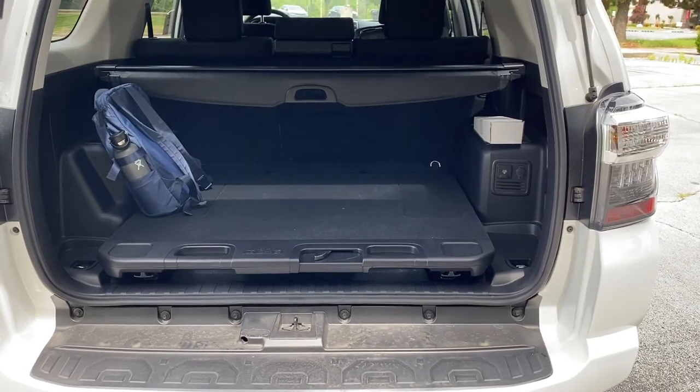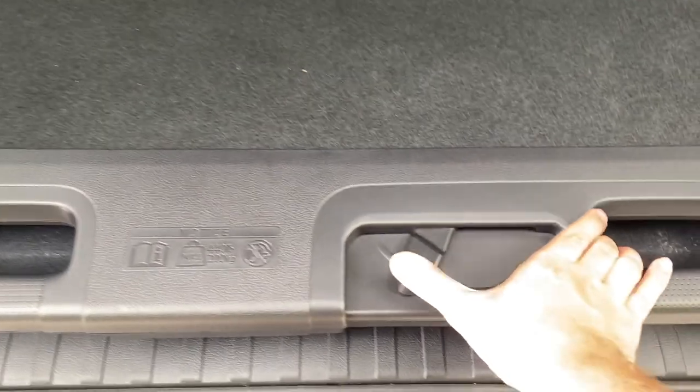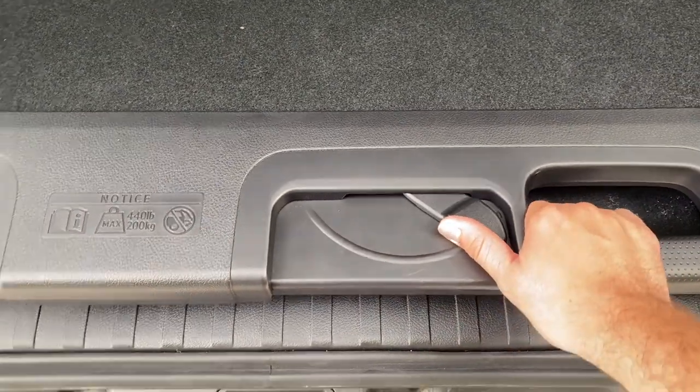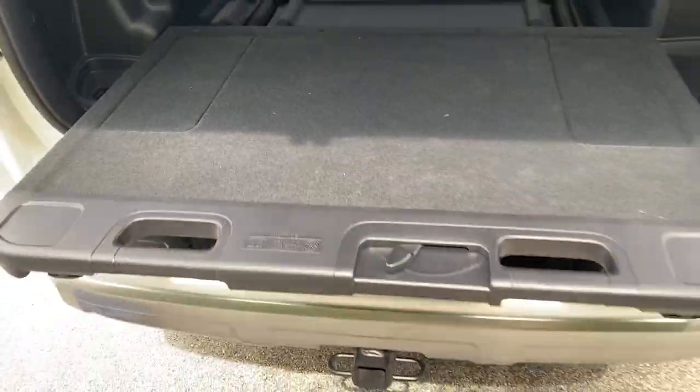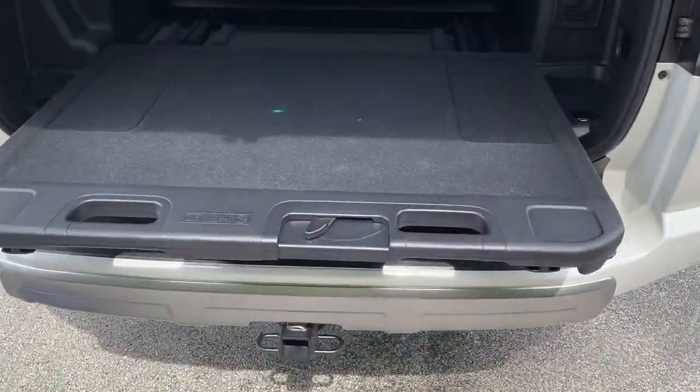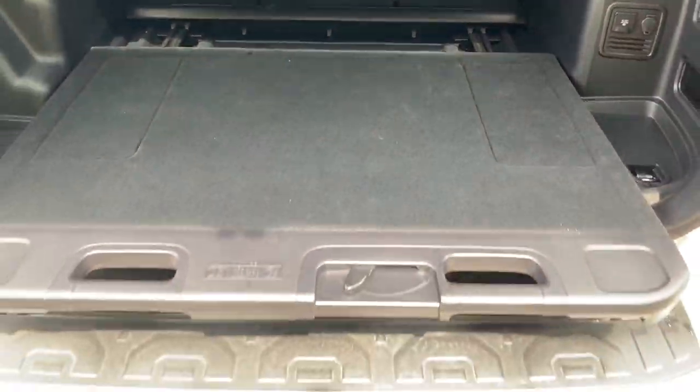Once back here, you're going to find a super cool option — we've got the rear cargo slider. You can see we've got a backpack there for reference, and if you open up the latch and pull, all of your cargo comes with you as you move forward and back. You can also fold this out all the way to load items easily without pushing them to the back. This has a maximum capacity of 440 pounds, and you can stop it in the middle for a two-part setup.